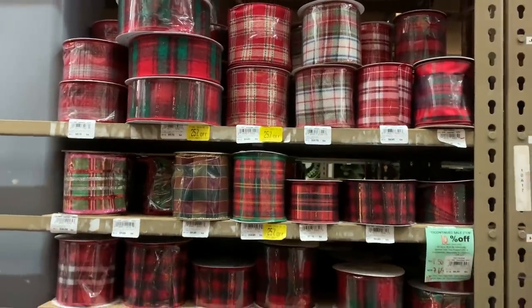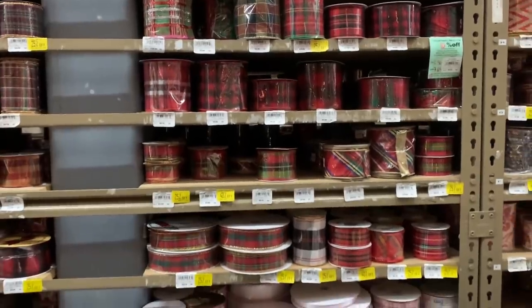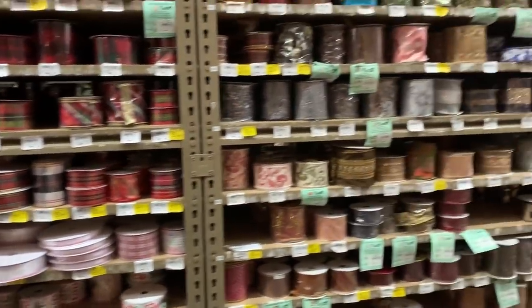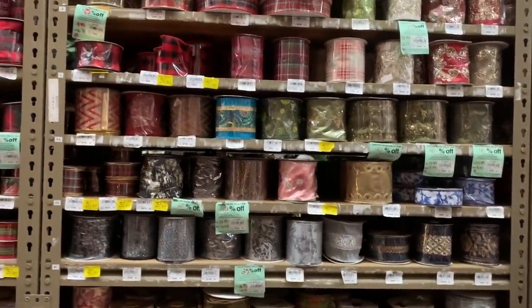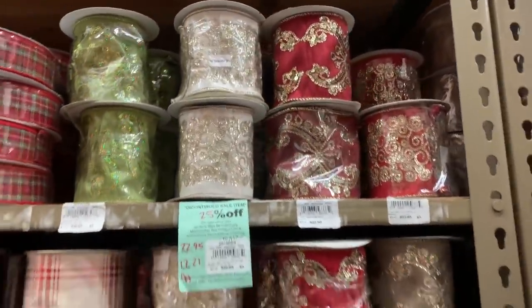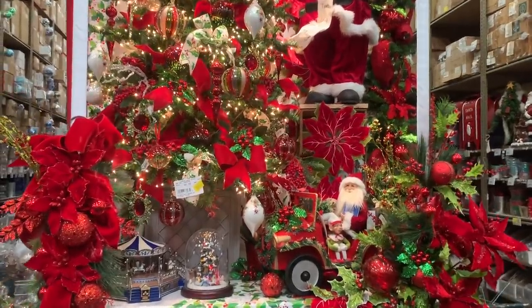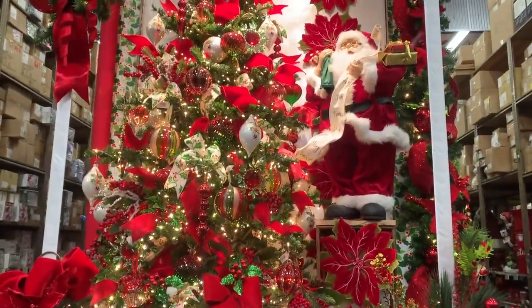Si quieres saber cuántas cantidades de listones comprar, en qué orden debes ir colocando tus adornos para que todo fluya, para que no te estreses, cuántas esferas necesitas, en qué tamaños, con qué accesorios puedes combinar — recuerda que tengo una serie en videos donde te explico detalladamente todo lo que necesitas hacer para que tu árbol luzca de revista esta navidad.